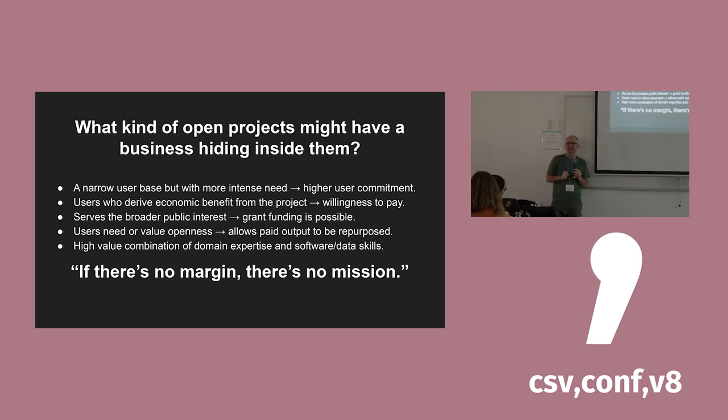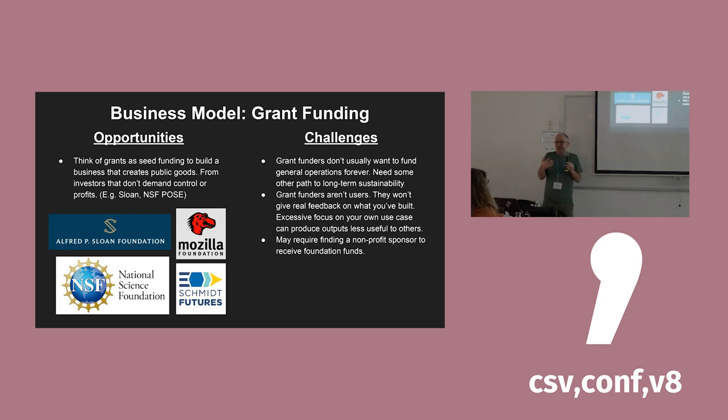What kinds of projects might have a business hiding inside them that this could work for? A narrow user base with a deep need — high user commitment, users actually deriving some economic benefit such that they would otherwise need to pay for the data or a tool that the open project is providing. It serves some broader public interest, which opens up grant funding opportunities. And if users need or value openness, that allows work done for clients to flow back into the open project. As the co-op developer who helped us incorporate said: if there is no margin, there is no mission — you have to have some kind of ongoing economic value generation to keep things running.